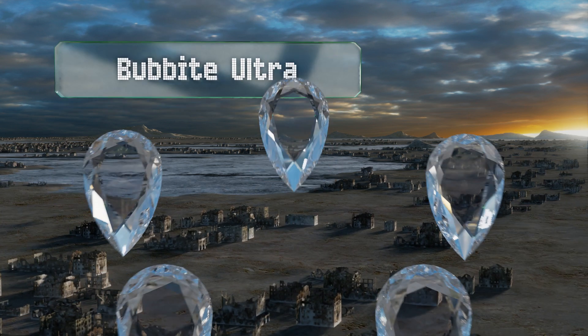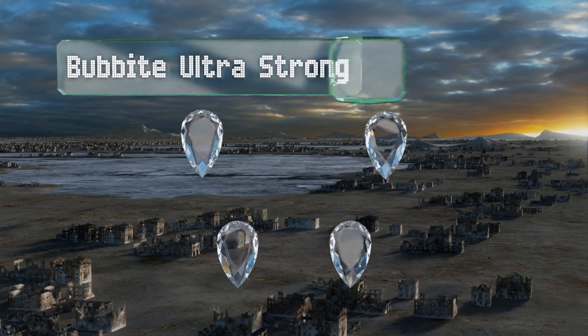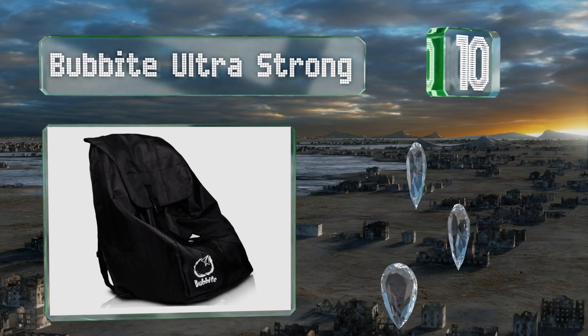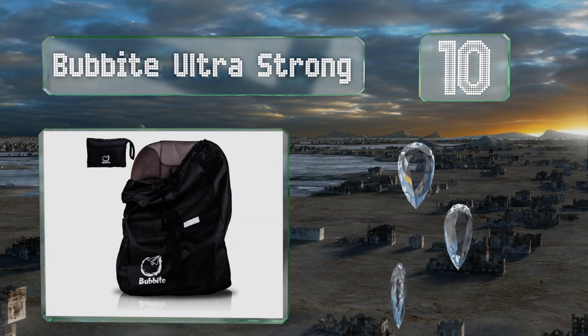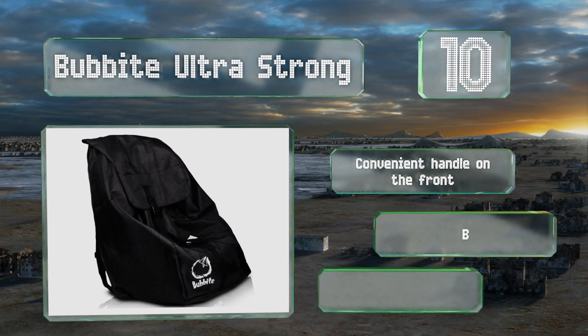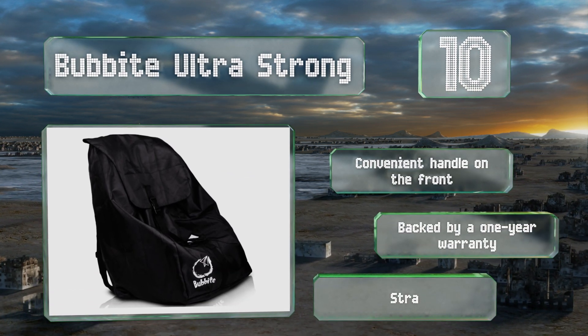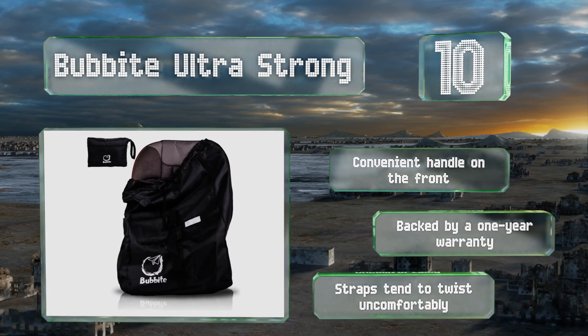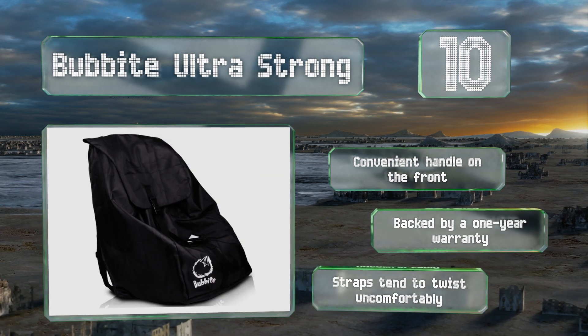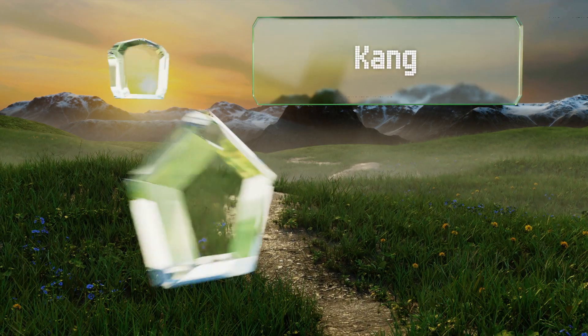Starting off our list at number 10, the fold-over closure on the Bubite Ultra Strong offers an enhanced level of protection that will come in handy should weather conditions become unfavorable. This option is easy to care for — just throw it in the washing machine. It has a convenient handle on the front and is backed by a one-year warranty. However, the straps tend to twist uncomfortably.